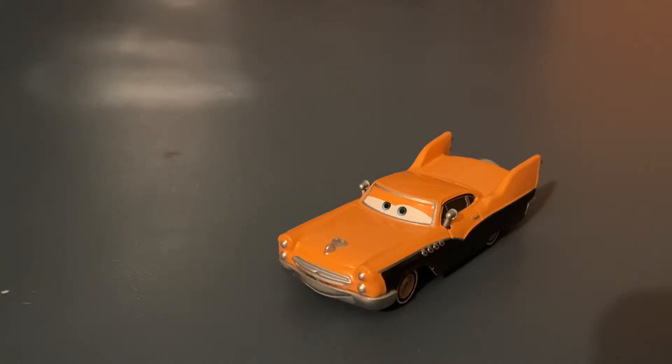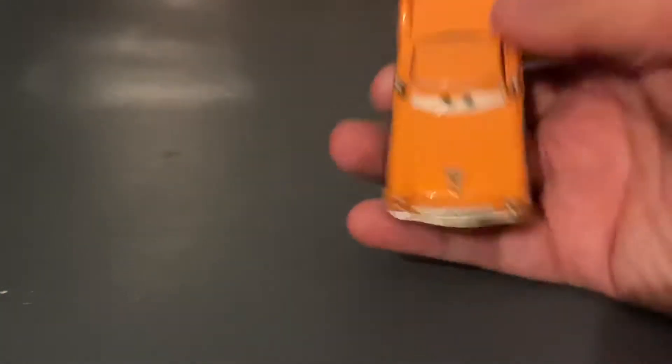His color scheme is an orange and black scheme representing Halloween. Let's get into the diecast.